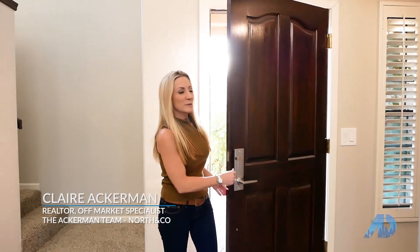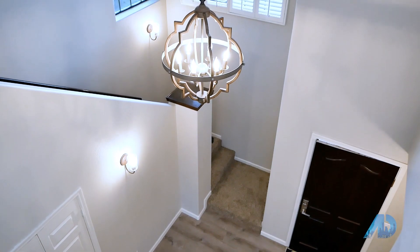Hi, I'm Claire Ackerman, Realtor with North & Co., and today I'm going to show you a really unique home in Cameldale, which is in South Scottsdale.